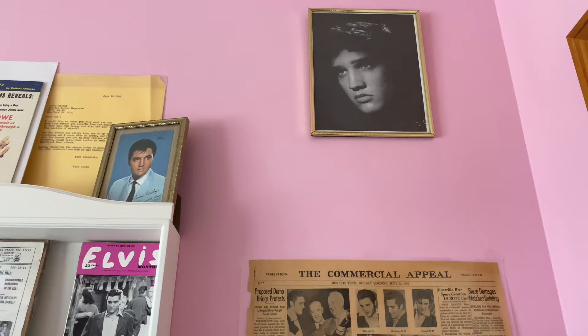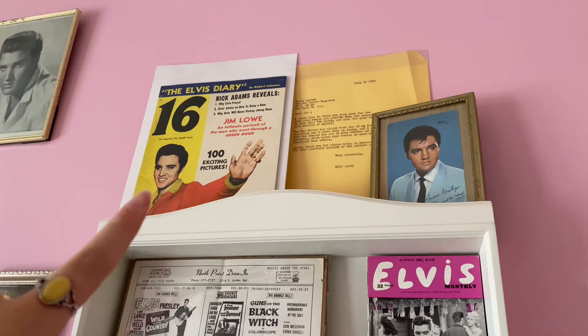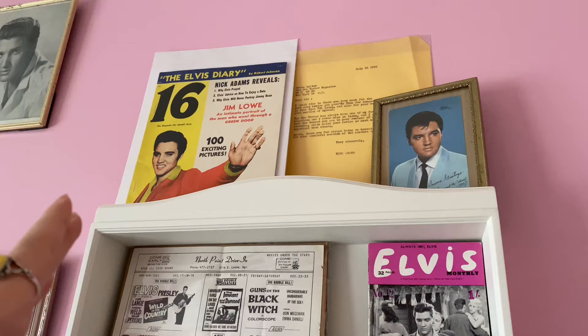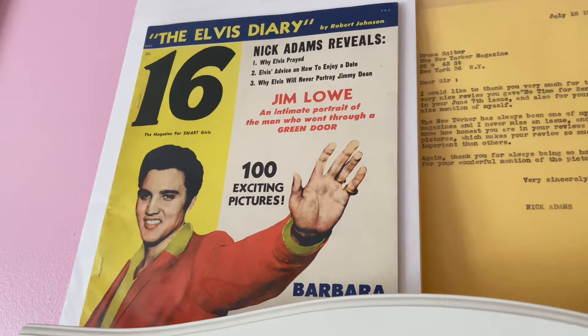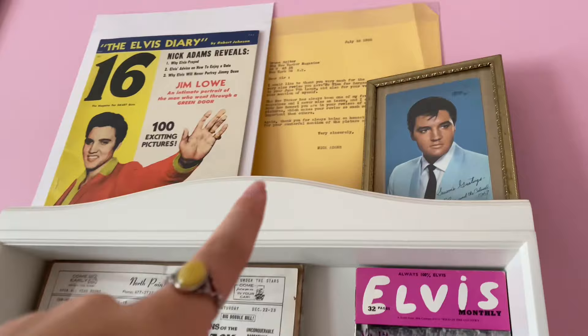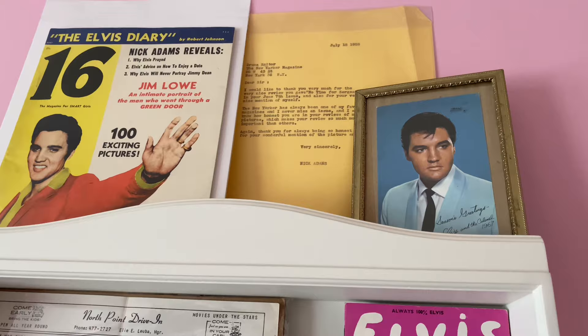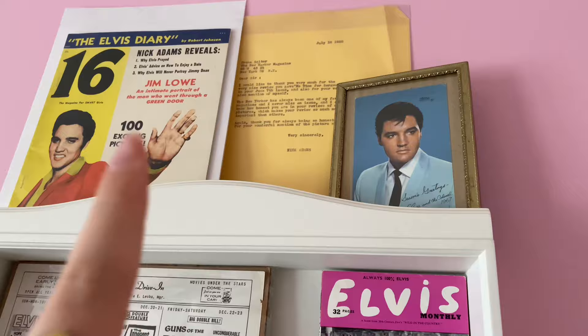Above it I have a '56 publicity picture that I framed and displayed — I had those in binders and wanted to get them out. I also have two Nick Adams pieces I'm obsessed with. I found this at Elvis Week — it's the magazine 'Movie 16,' which talks about Nick Adams at the top and the book he was writing about knowing Elvis. Right next to it I have an original letter that Nick Adams sent to the drama editor of The New Yorker magazine in 1956 or '58. Nick Adams is buried close to me and his book is one of my favorites.